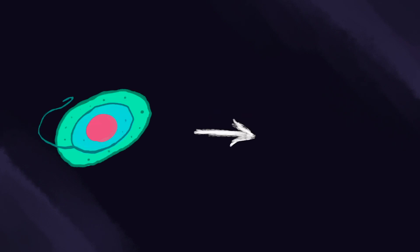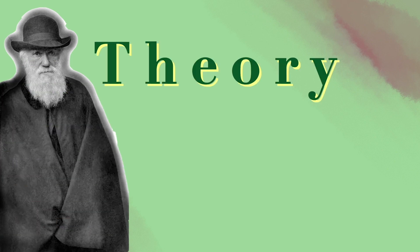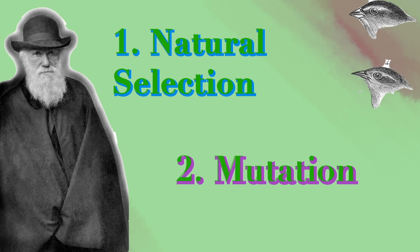But how did we get from these first cells to whole plants and animals? To answer that question, we need to talk about how living things change over time. In 1859, a man named Charles Darwin came up with a theory of evolution. This theory stated that changes to a species occurred through natural selection and mutation.